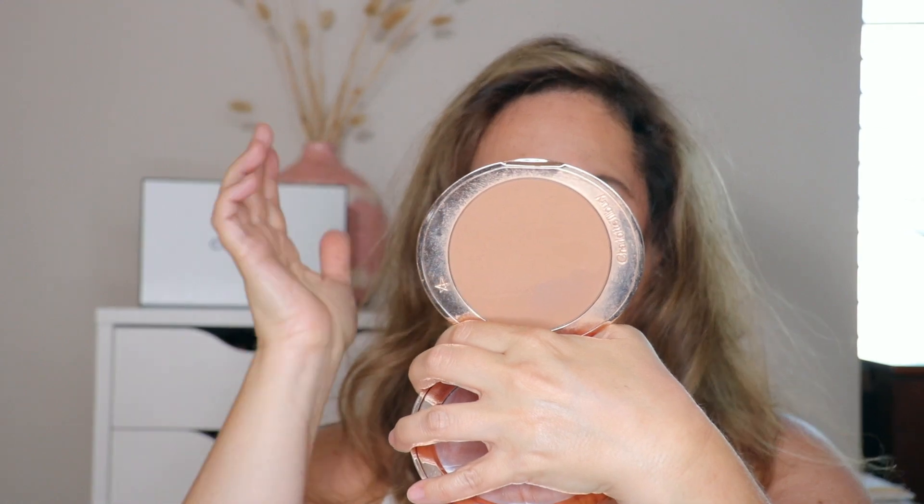Now bronzers — I had to break these up between powder bronzers and cream bronzers because I just couldn't combine them. For powder bronzers, of course I cannot get away from the Charlotte Tilbury Airbrush Flawless Bronzer in number two — a cult favorite. It's what I have on today. Look at that — it just melts into the skin, the undertone is so gorgeous.